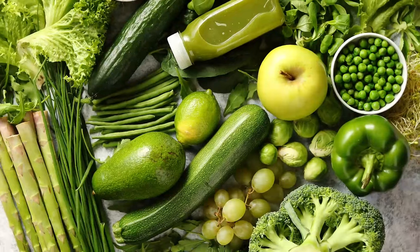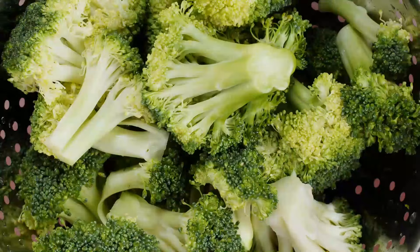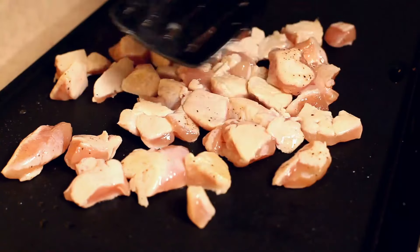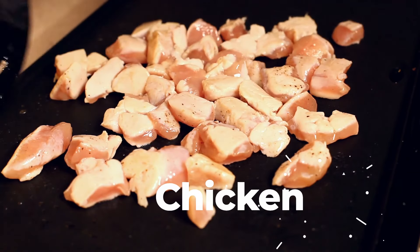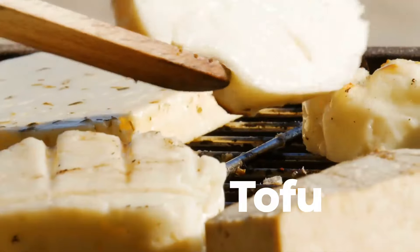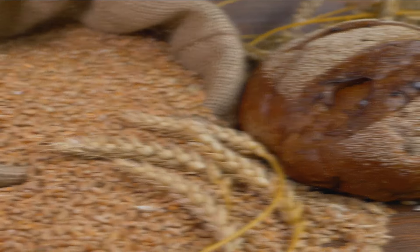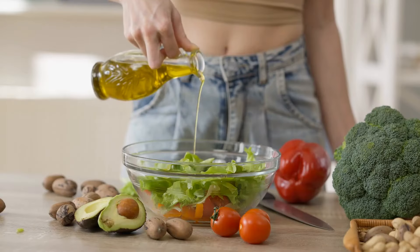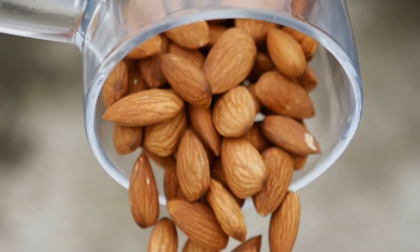Prioritize non-starchy vegetables such as leafy greens, broccoli, cauliflower, and peppers. Incorporate lean protein sources like chicken, turkey, fish, tofu, and legumes. Add healthy fats from sources like avocados, olive oil, nuts, and seeds to your meals.